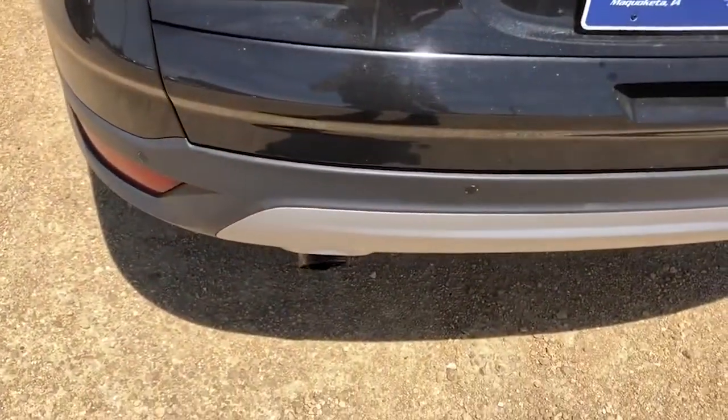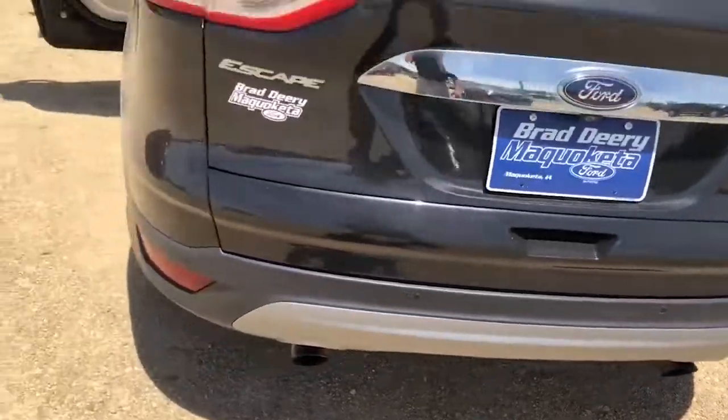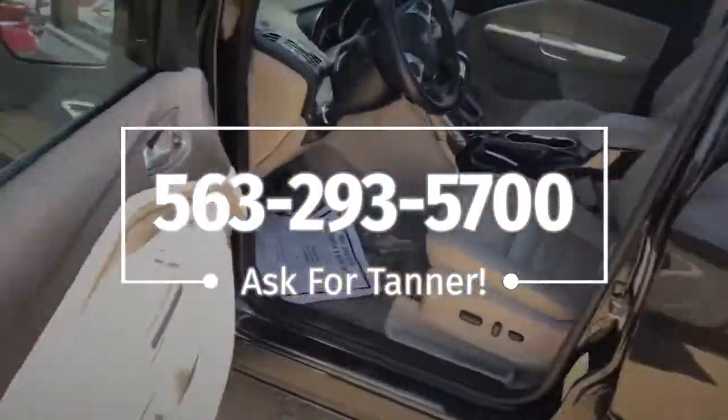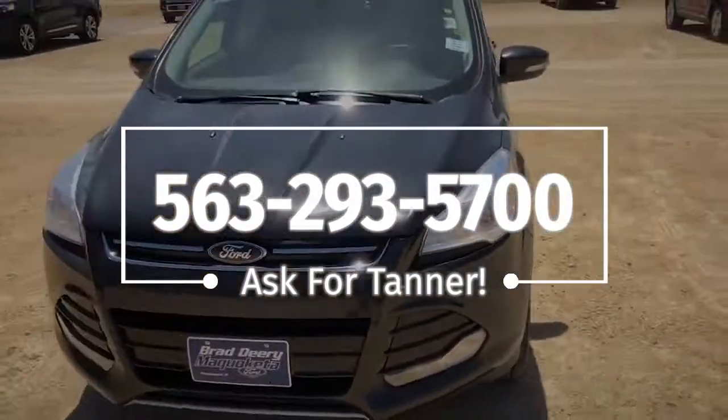It's also going to come with sensors in the back, so if you are about to back into anything it will beep at you and let you know. If you guys have any questions on this vehicle, feel free to give me a call at 563-293-5700. Again, my name is Tanner and I look forward to hearing from you guys.